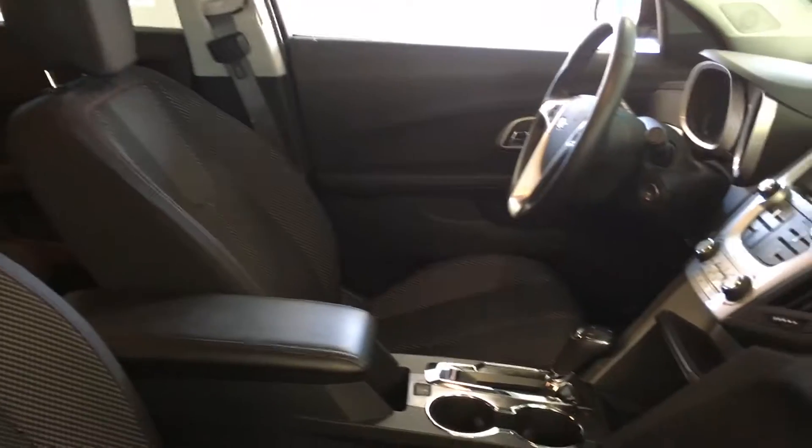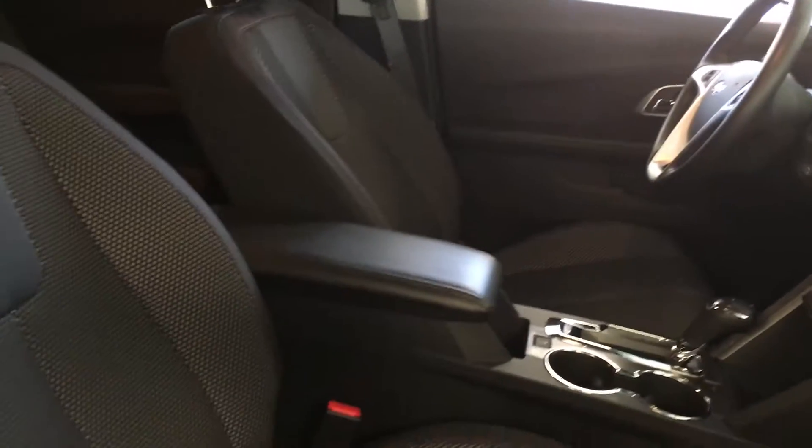Right now you're looking at the view from the passenger front side. As you can see, you have a perforated cloth dark gray cloth interior and dark carpeting. You also have two sport bucket seats with a full flow console in between.